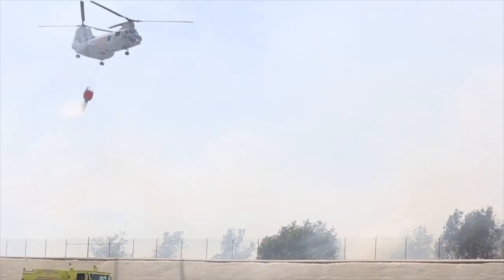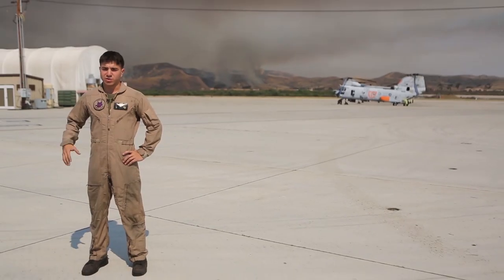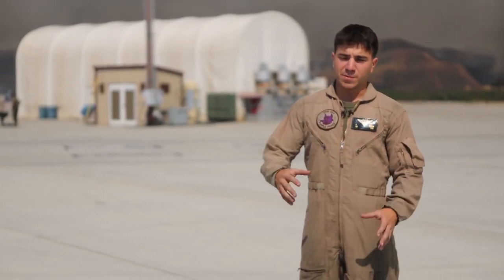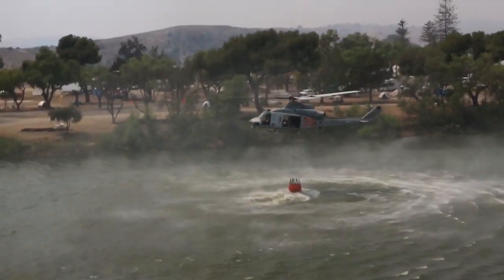We have the air controlling other air, putting it exactly where the ground forces need it. It's called a water bucket mission — we basically have big water buckets mounted to the bottom of the aircraft. We drop them into what's called a dip site, where we pick up water and bring it to the fire, directed by CAL FIRE.